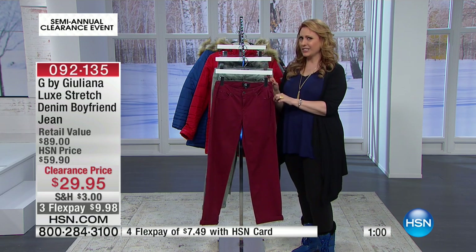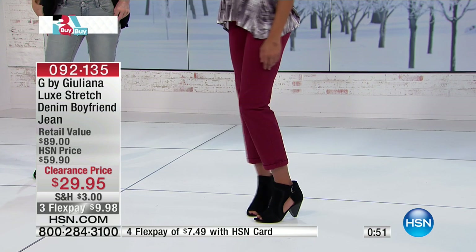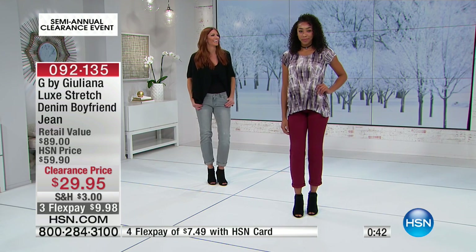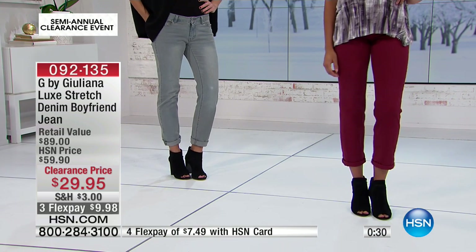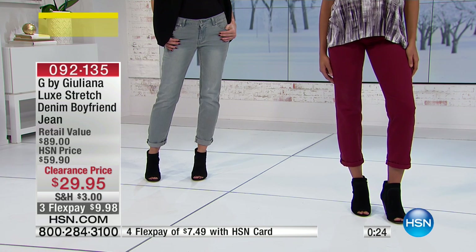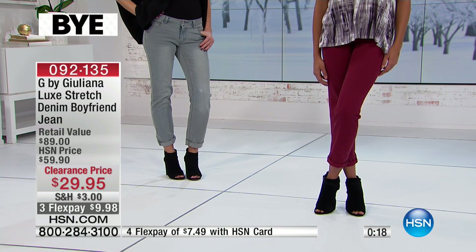We do have all sizes in the garnet that Reed's wearing. I still can't believe what's happening up there on the runway — Reed is Sonia's daughter, home from college, a big track star. Reed is not used to my shenanigans. So we have garnet, distressed green, and gray — Sonia's wearing the gray. $29.95. That's a fabulous price for G by Juliana when we're talking about premium denim. Jump on — use that HSN card, just $7.49 with your HSN card. Call the number on your screen and talk to our representative now.